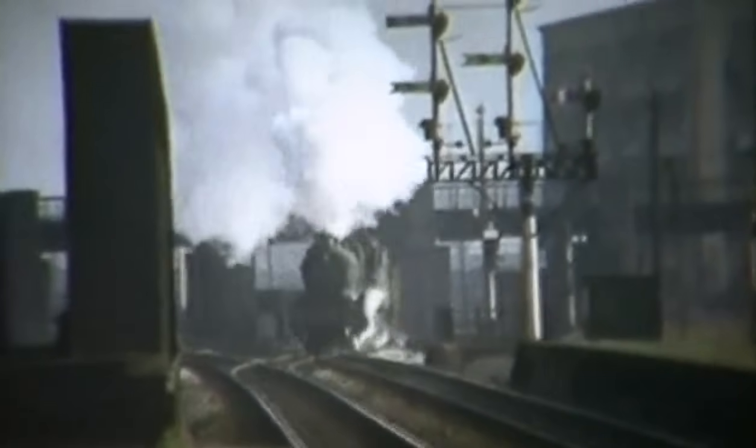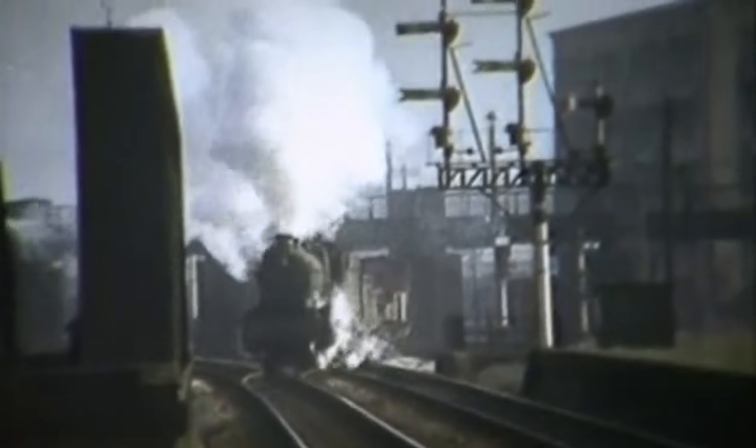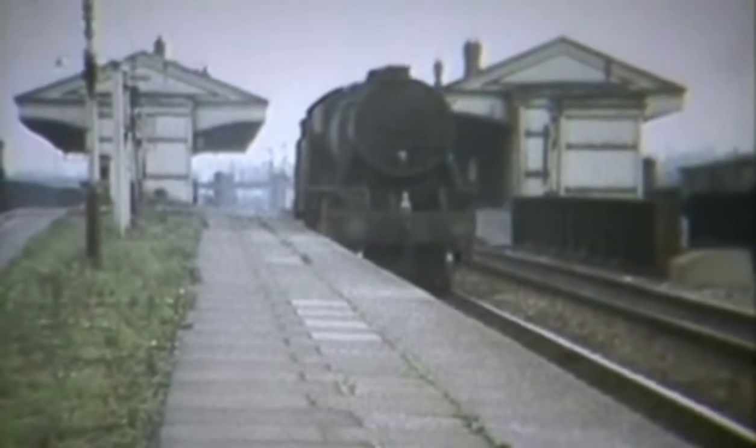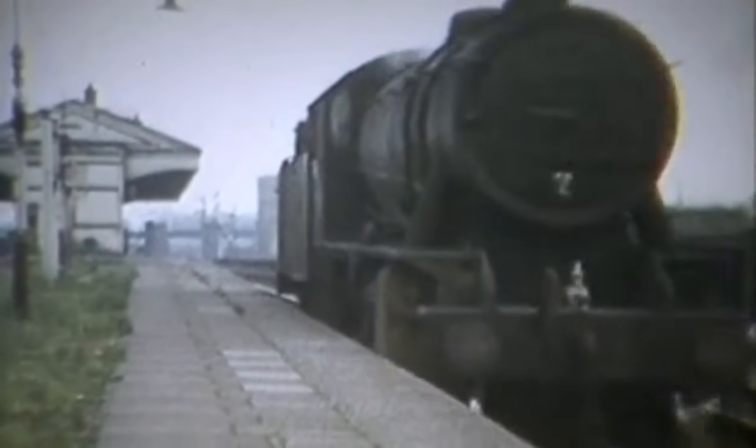She is followed by a Grange under the bridge carrying the Midlands Camp Hill route. The WD 2800 runs light engine towards the city. Empty stock workings were common to form trains in Snow Hill Station.